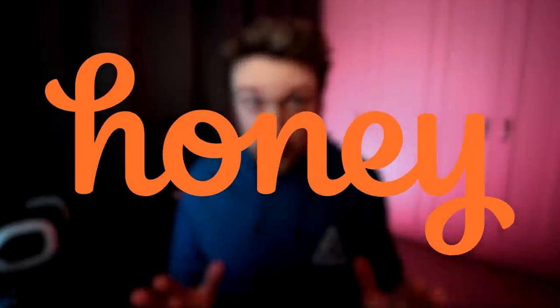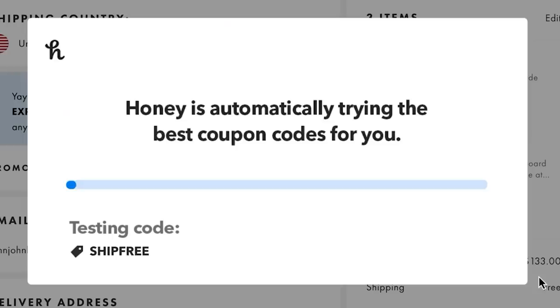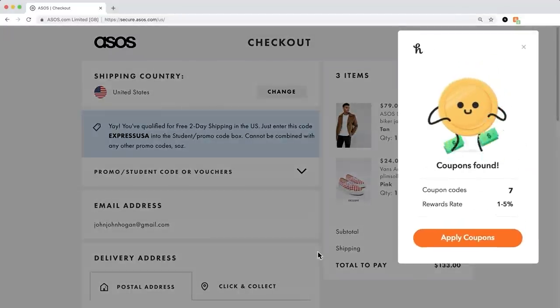Hey there friends, how's it going? My name is Kevin and I want to take a quick second to thank Honey for sponsoring this video. Honey is the free browser extension that scours the internet for promo codes and automatically tests them when you're checking out to help you save on all of your online purchases. It supports all kinds of retailers from tech and gaming sites to clothing brands to even food delivery.